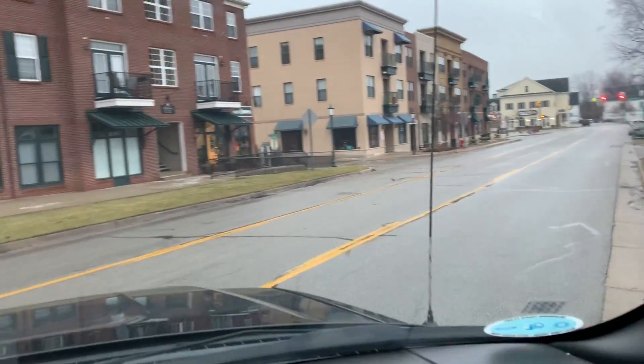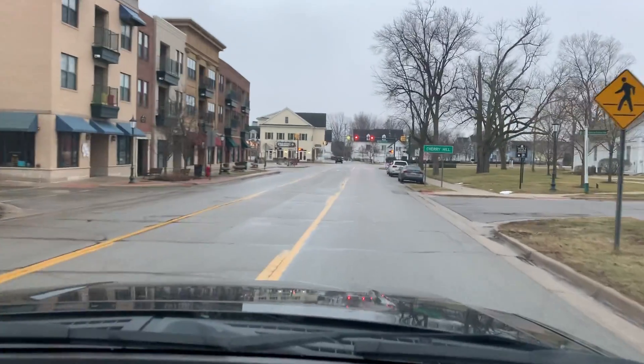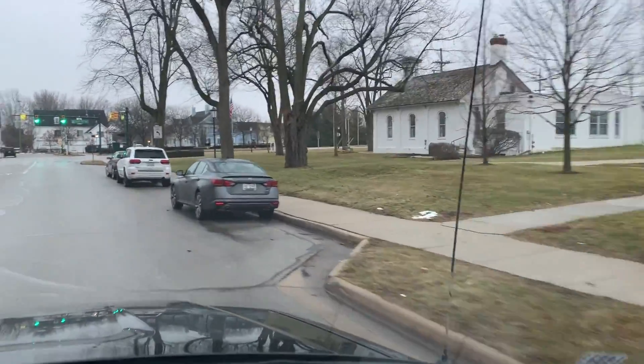Well, everyone, we are going to give you a quick tour of Cherry Hill Village, which is in southwest Canton. Wendy and I live in this subdivision.